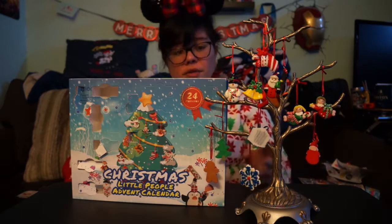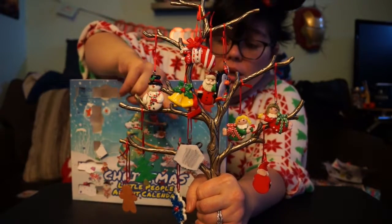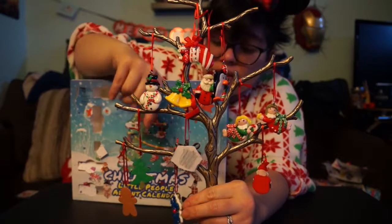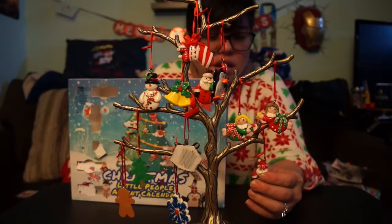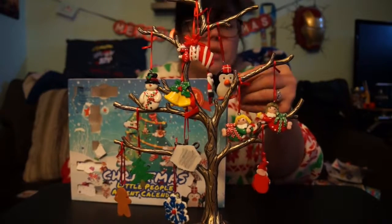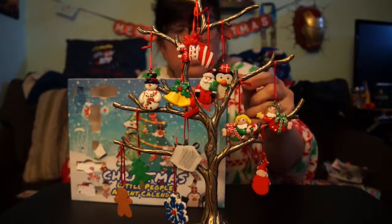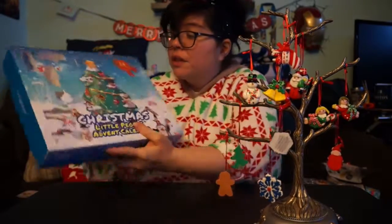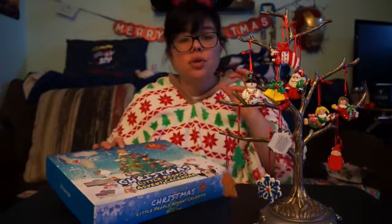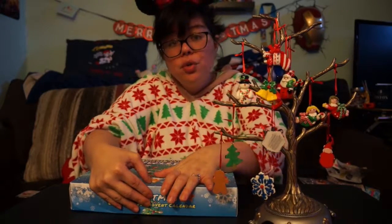So again we got one, two, three, four, five, six, seven, eight, nine, ten, eleven, and twelve. The last one we got was this little penguin, and I think that's really awesome. So let's get into day number 13 — there it is way up here on our calendar. We are getting so much closer to Christmas, guys!